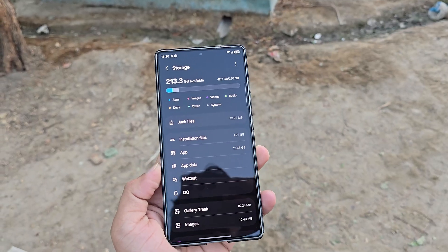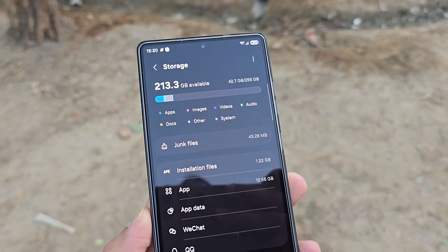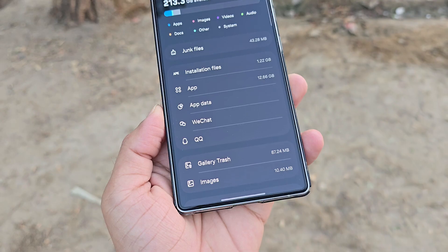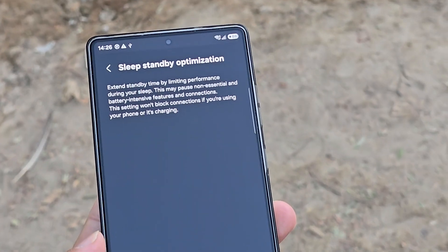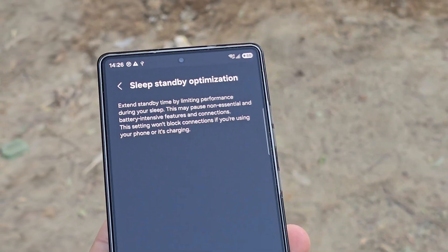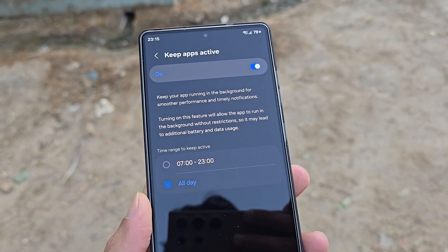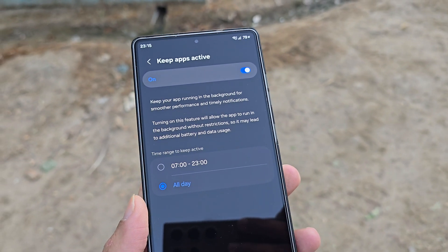In terms of system optimization, the storage interface now features deep-cleaning tools to delete junk files, app cache, and unused apps, while a new sleep standby optimization mode conserves power overnight. A new performance toggle also lets you decide how long certain apps stay active in the background, balancing smooth performance with better battery life.